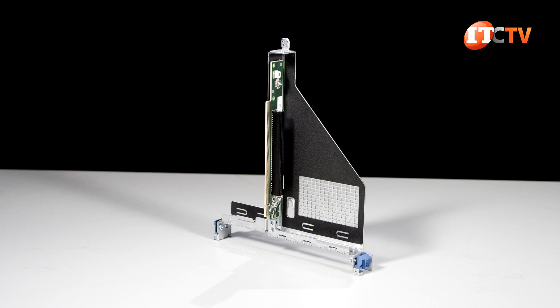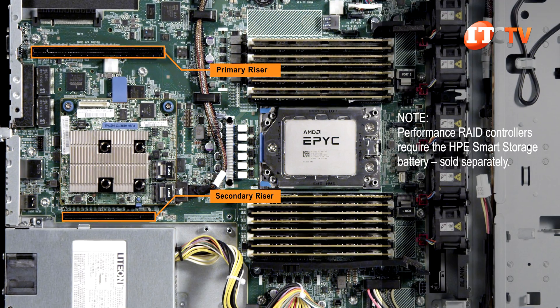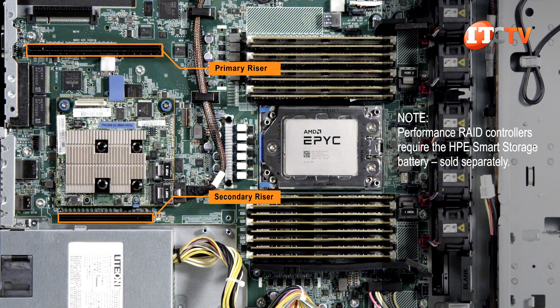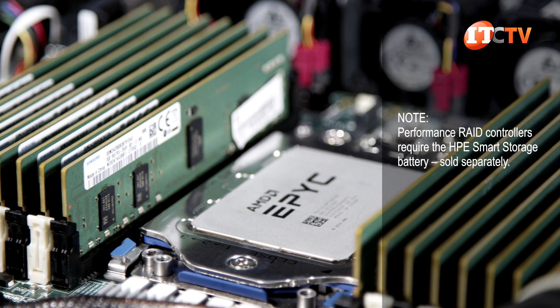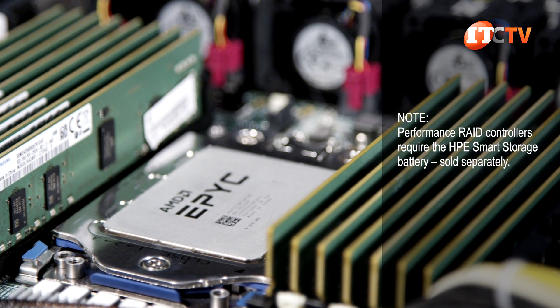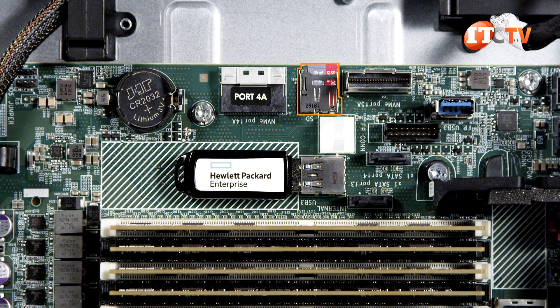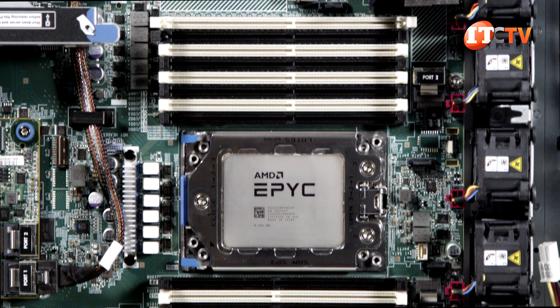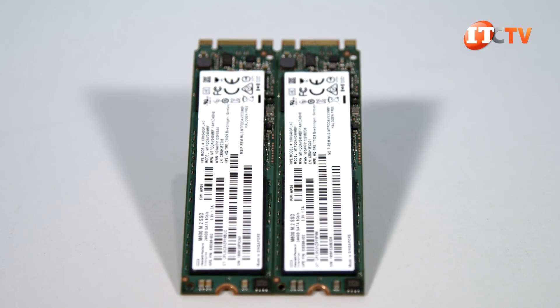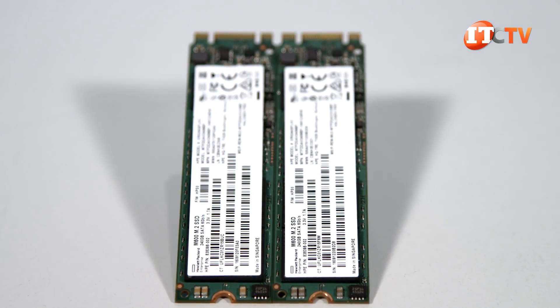There are only three PCIe slots. The primary riser supports two PCIe 3.0 slots — 1x16 and 1x8. An optional secondary riser provides another PCIe 3.0 x16 slot but cannot be used with the modular SmartArray controller option on this system. For hypervisor boot support, you can use the integrated microSD card slot or the secure internal USB 3.0 port. You could also use a half-height, half-length PCIe card supporting two read-intensive SATA M.2 storage devices that can be used in mirror mode for a fail-safe boot device.